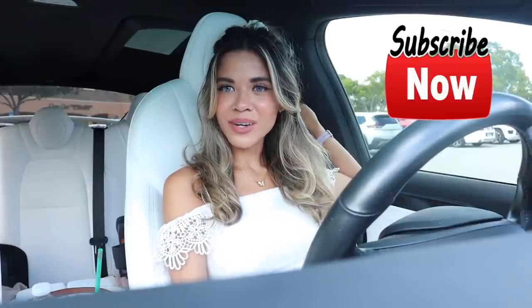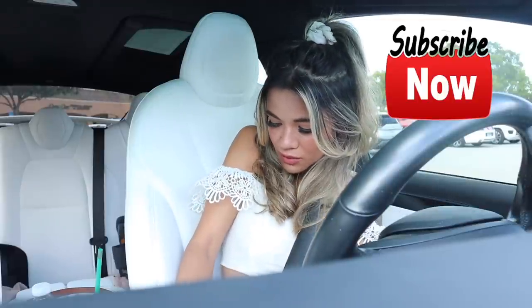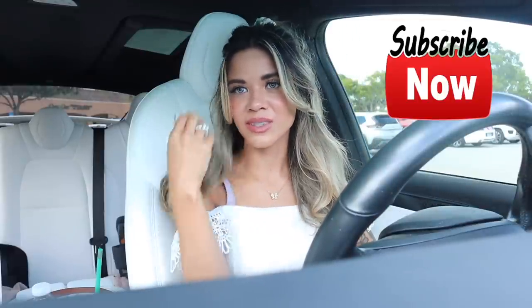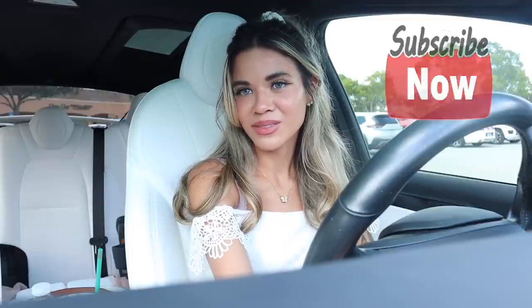I hope you guys enjoyed this one! Don't forget to like, comment, and share. If you want to see more dupes in the future, definitely stay tuned for the Five Below dupe video coming up very soon. I hope you guys have a wonderful day, and I'll see you in my next one!